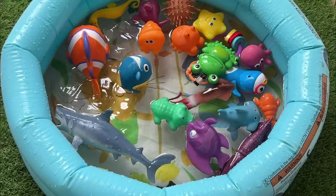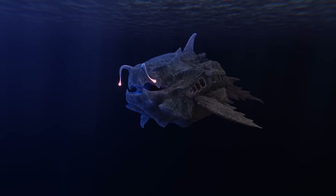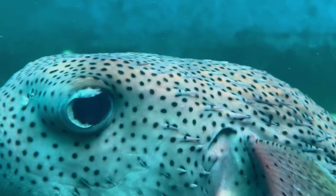The anglerfish has a glowing light on top of its head that works like a fishing lure to attract smaller fish. Pufferfish can blow up like a balloon to scare away enemies. Some pufferfish have poison to protect themselves.